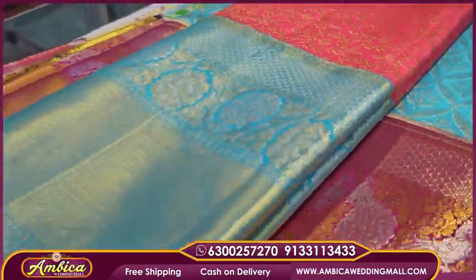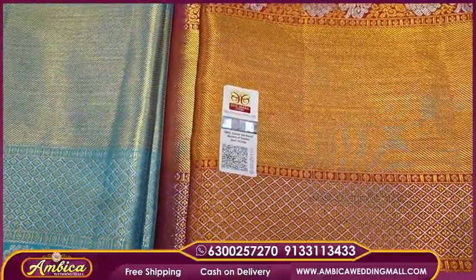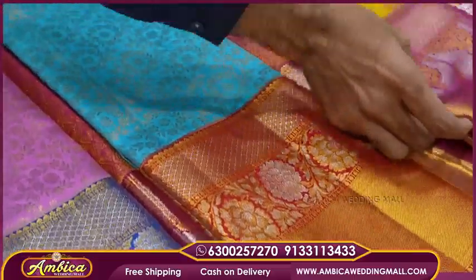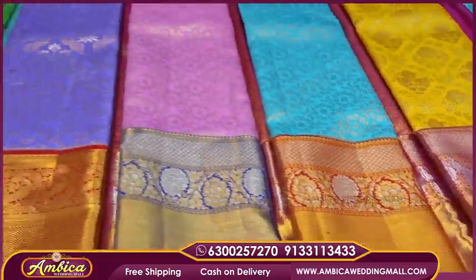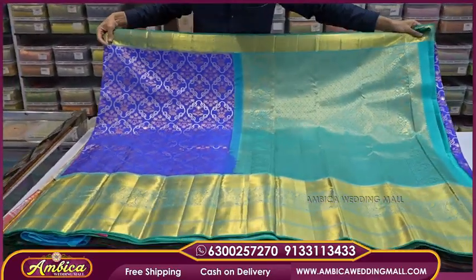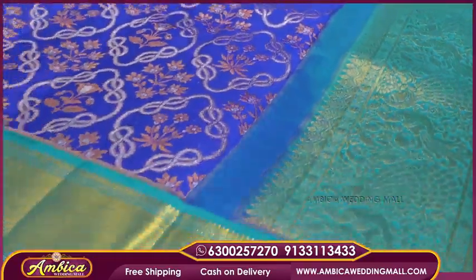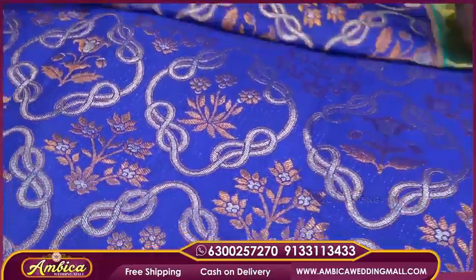All sarees have a silk mark certificate with best color options and rare designs. Store address details are in the description box, or search 'Ambi Ka Wedding Mall' on Google Maps. Store timings: 7 AM in the morning to 9:30 PM at night, open on Sundays too. National and international courier facility available; within India, free shipping and cash on delivery option available. If you liked these sarees, screenshot and share to the number shown to purchase. If you enjoyed this video, please like and subscribe. Thank you for watching — have a nice day!